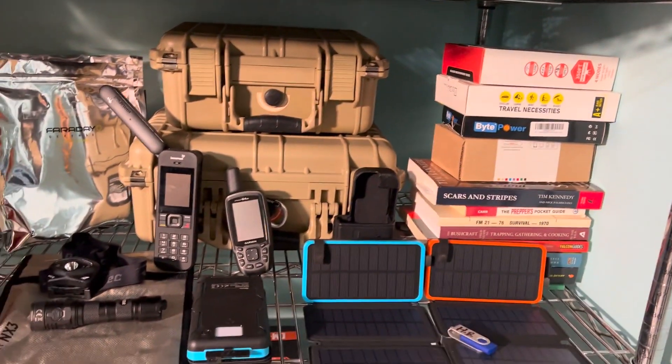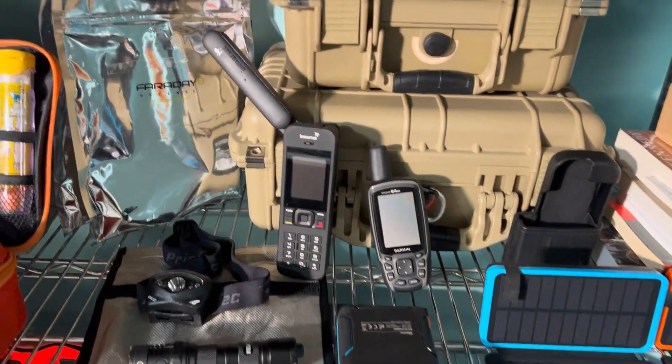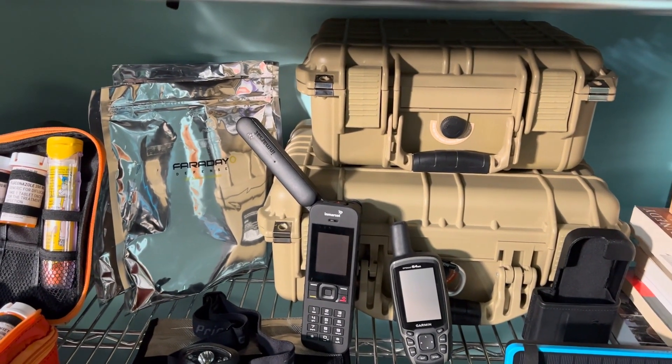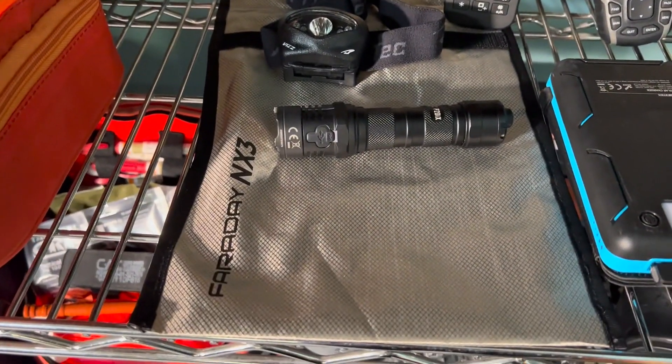Moving down, we have some solar packs. This is from a kit that I've showed you guys before. In this kit, we keep everything in Faraday bags as well as EMP bags. Those are EMP bags, and that's a Faraday bag.